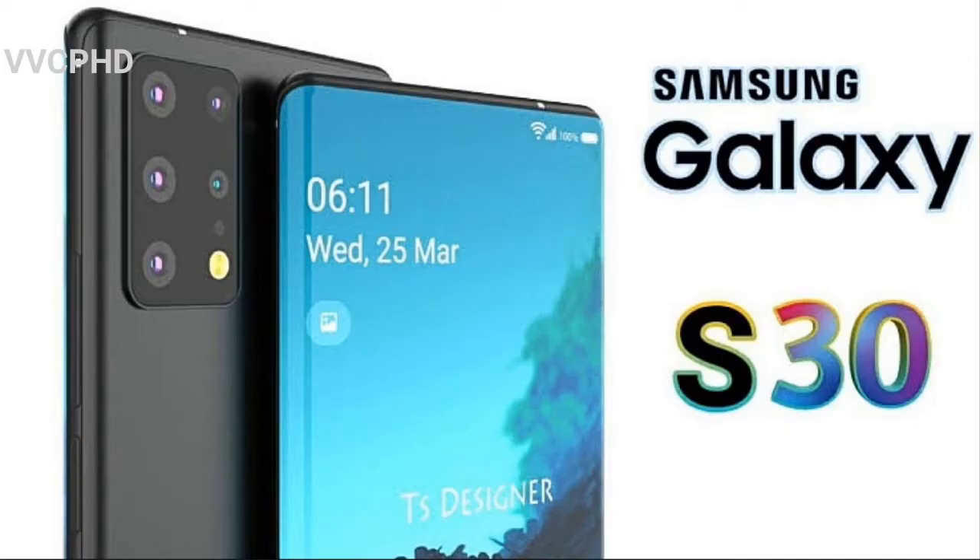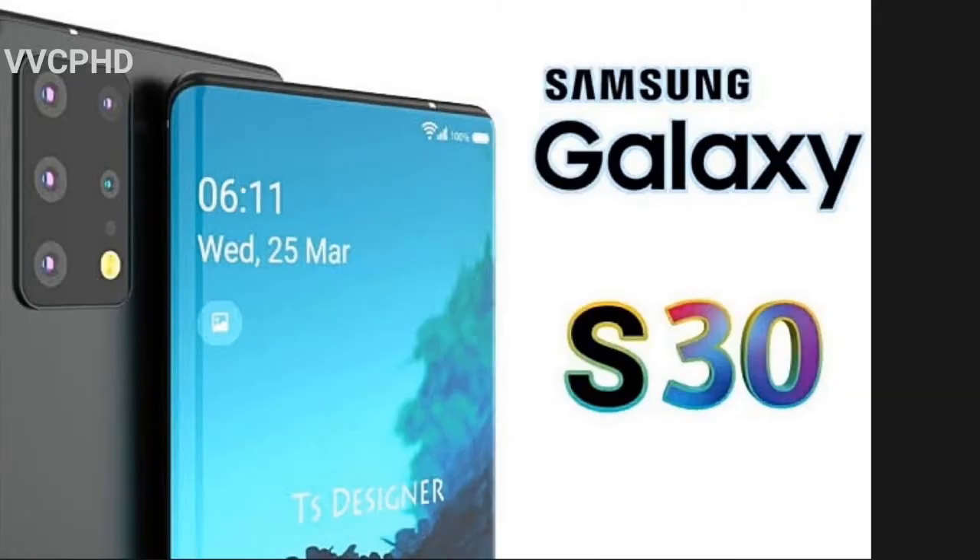The Samsung Galaxy S20 came out and it's definitely a flagship — it had a 120Hz display refresh rate, a 5000mAh battery, a dynamic camera display, a 108 megapixel rear camera, 100x Space Zoom, and 12 gigs of RAM. The S30 is expected to be even more impressive.